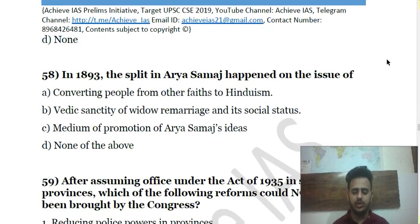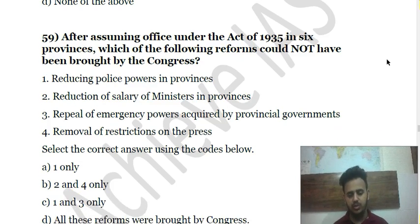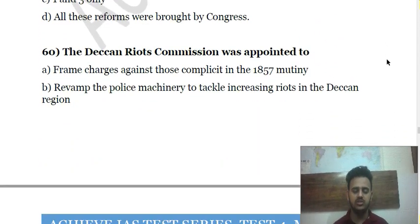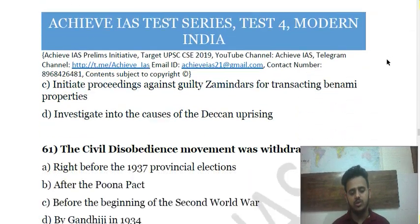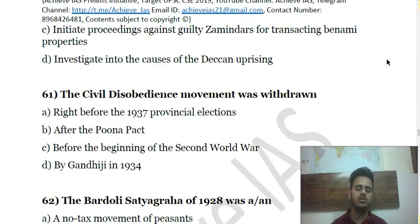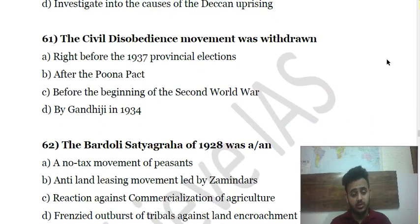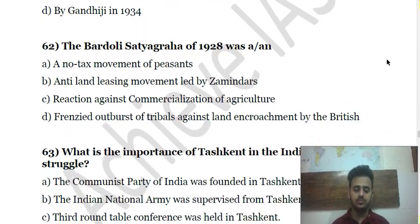Question 60 is about the Deccan Riots Commission — why it was appointed. Question 61 is about the Civil Disobedience Movement and the purpose behind withdrawing it. Question 62 is about the Bardoli Satyagraha of 1928. Question 63 is about the Tashkent Meeting during the Indian freedom struggle and its relevance.